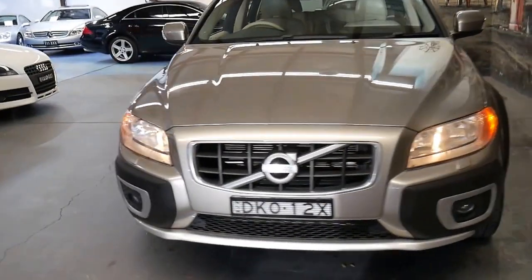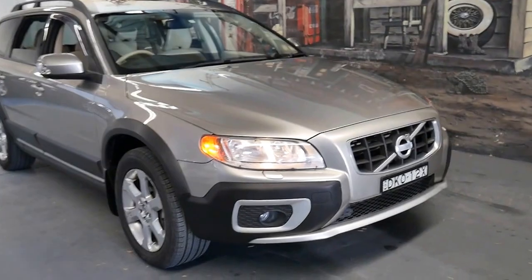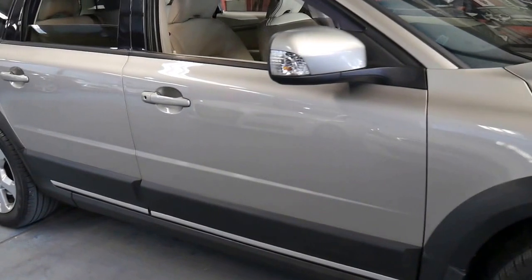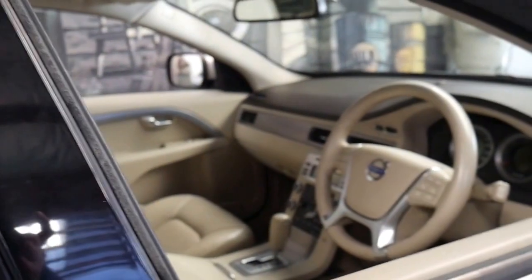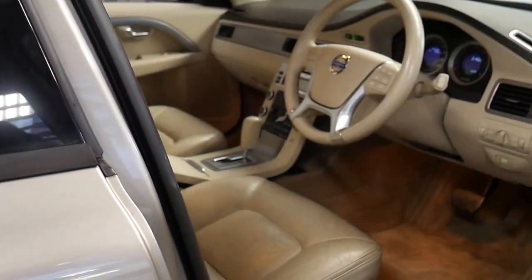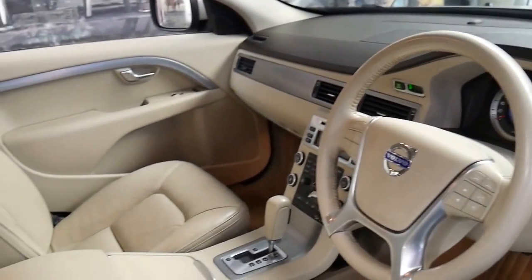This 2009 Volvo D5 has done just 75,000 km since brand new. It's got two remote keys, a very nice set of Pirelli tyres, and it comes in this beautiful champagne colour with cream leather interior. If you're looking online, you'll be very hard pressed to find a Volvo diesel station wagon like this one with under 100,000 km — and 75,000 km for any 2009 model car is certainly very low.